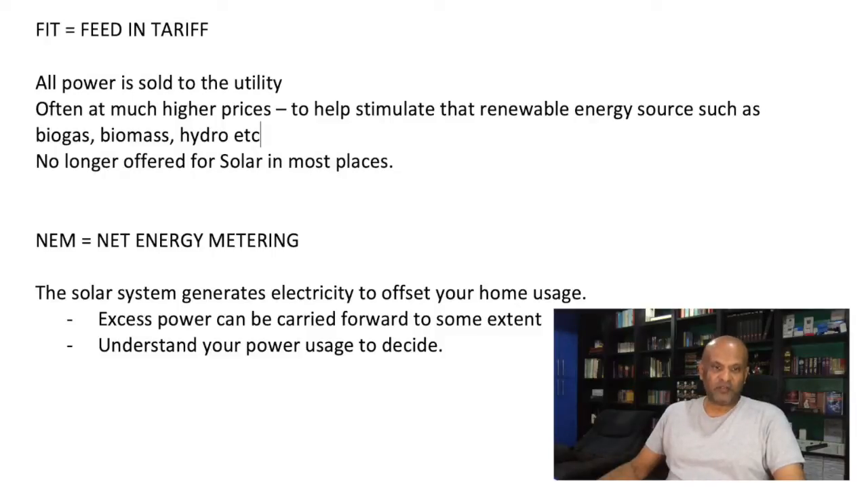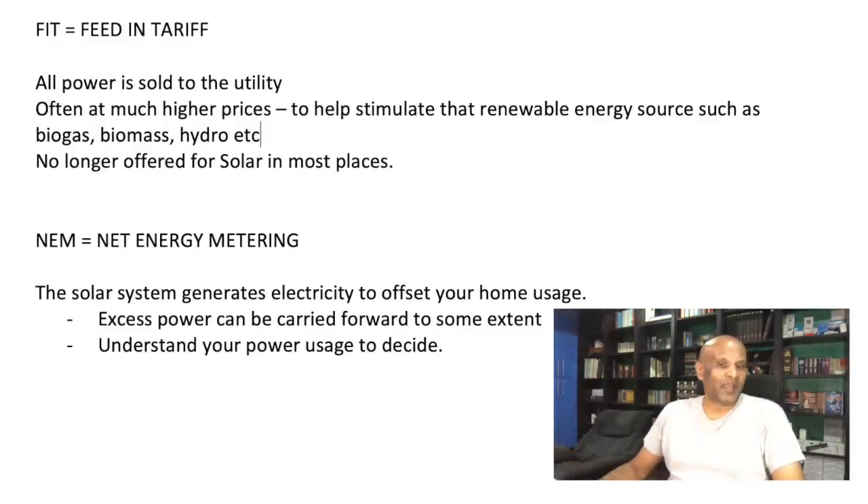For feed-in tariff, the simple thing is all power is sold to the utility, because the power is often sold at much higher prices than normal electricity prices. This is to help stimulate the renewable energy source. Right now, for example, there would be things like biogas, biomass, hydro. It used to be offered for solar systems where they would pay, for example in my case, about RM1.50 per kilowatt hour. Back then, the solar system would also cost four times what it costs now, back in 2012.